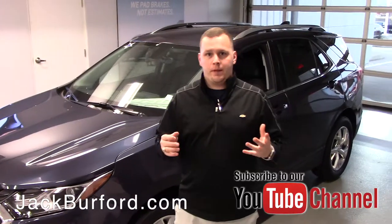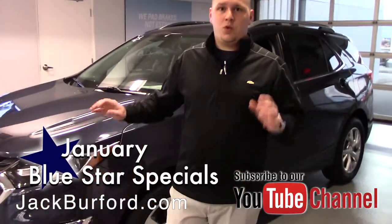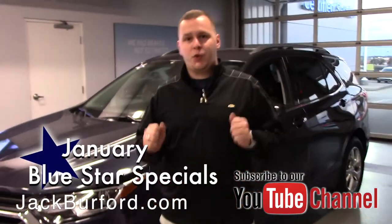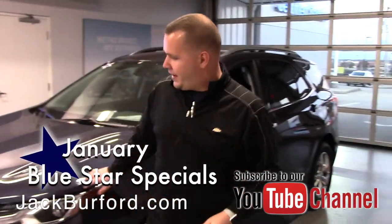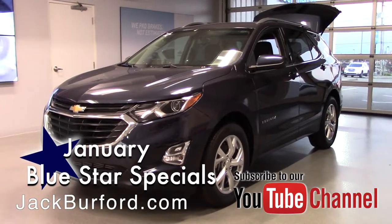Hey everybody, it's Josh the Chevy Pro here at Jack Burford Chevrolet. Got another amazing thing to tell you about for the month of January. This is a 2019 Chevrolet Equinox. It is storm blue metallic, so you can see the metallic flake in it. As you walk around the vehicle you're going to notice a lot of really awesome accents.